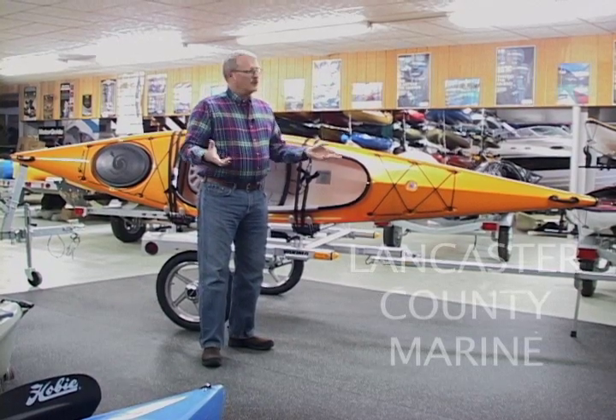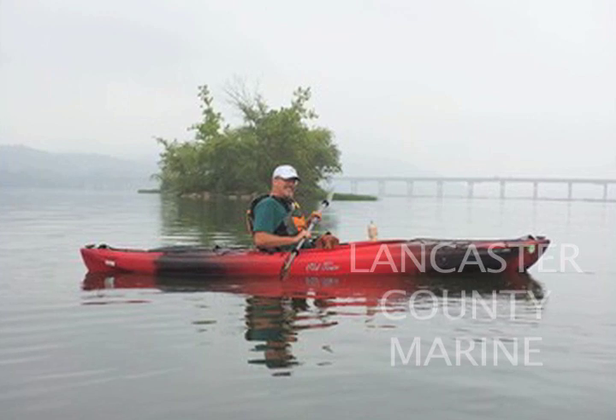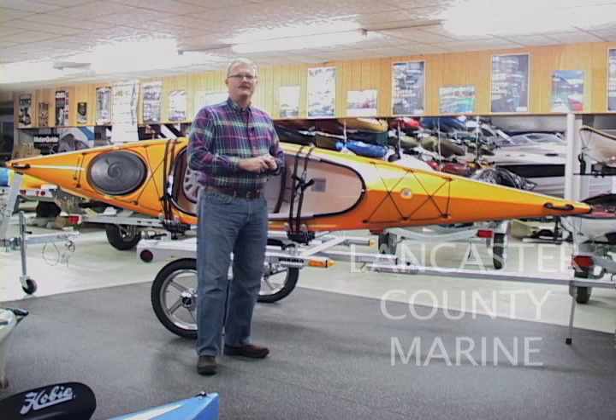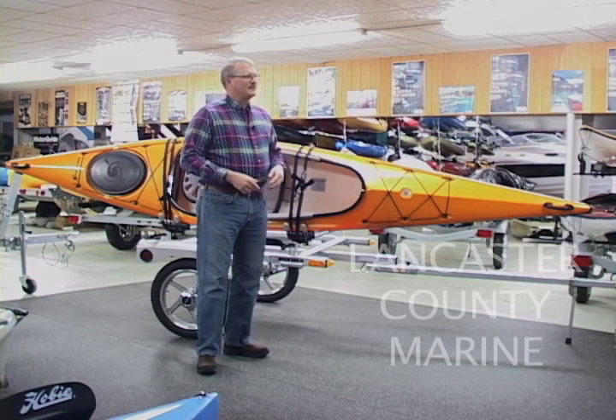We also take our trailer down to the river. We use the boat launches down there. It's really very portable and easy to set up to get into the water in about 10 minutes once you arrive. My wife and I have our routine together to take our boats off and get them ready for the water and having fun in about 10 minutes.